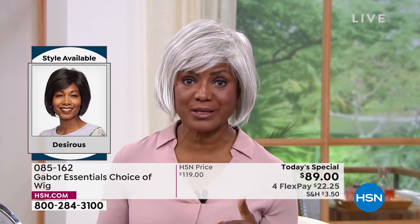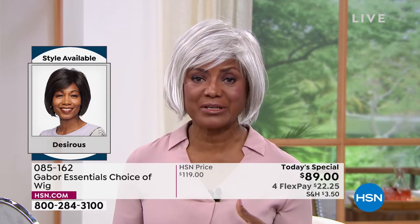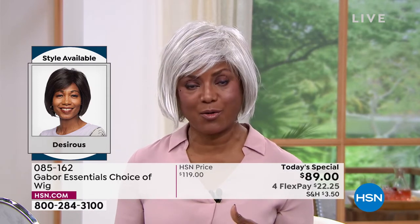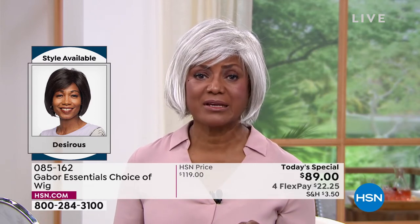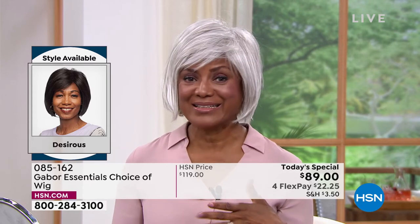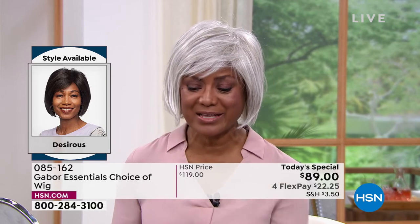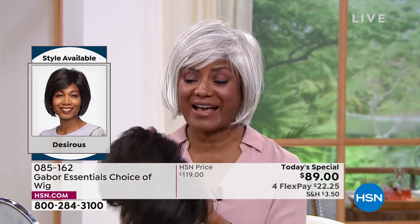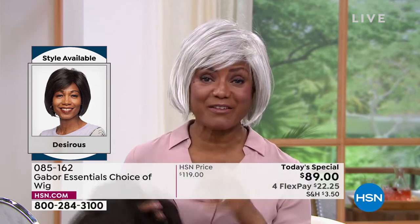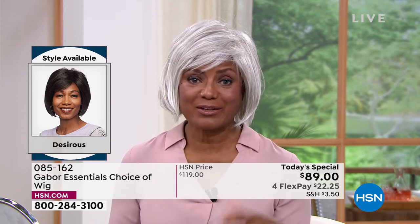It was just too much — an hour going there, an hour waiting, an hour back home, then paying all that money. She thought, this doesn't make sense. So she tried a wig and was hooked. Now she's hooked on Gabor because she doesn't have to sweat in them — she loves that they're breathable. She can wear them all year round, on the boat, going out to the park, in amusement parks.